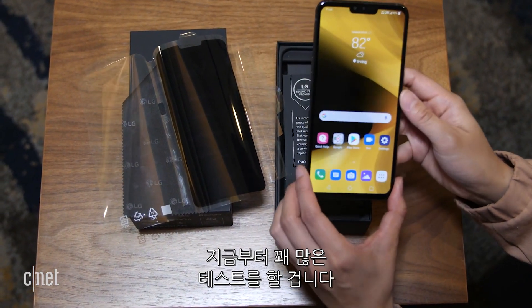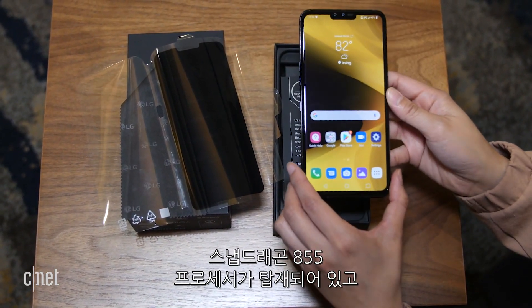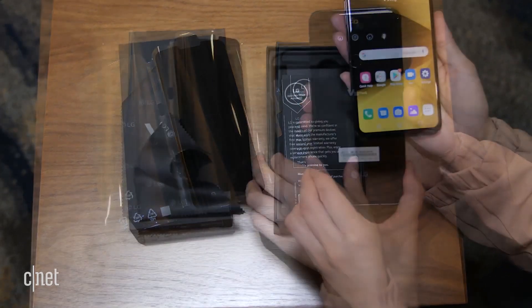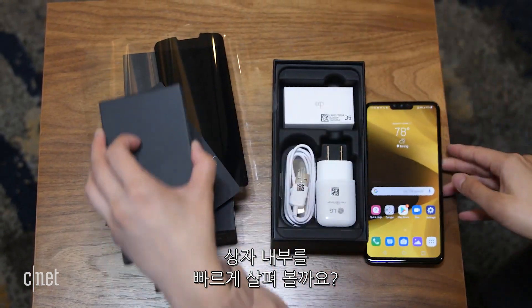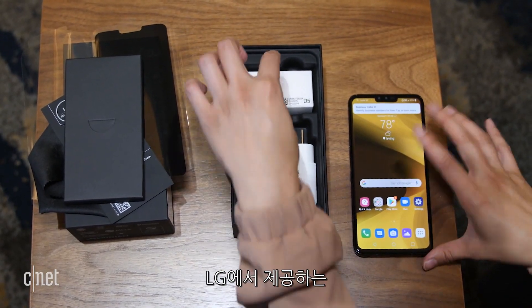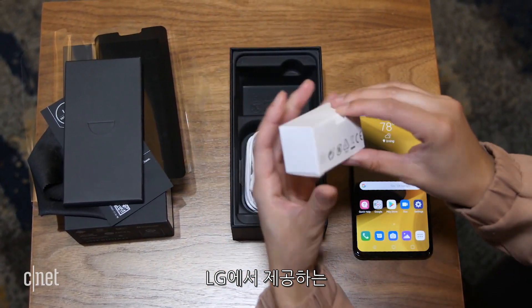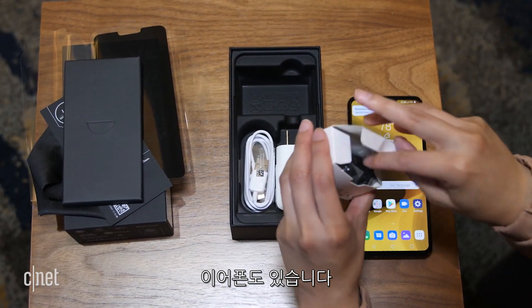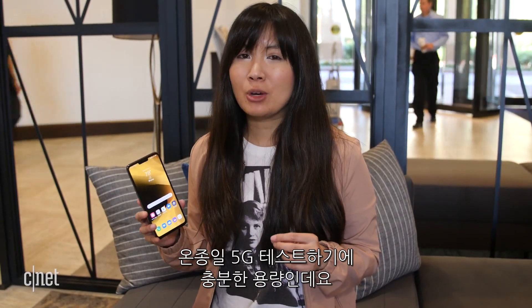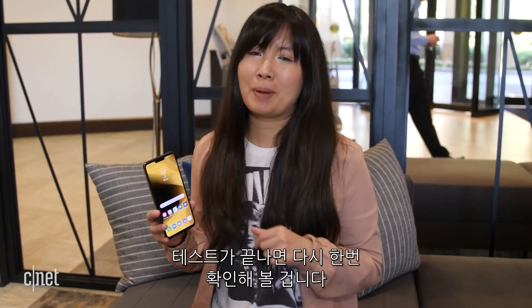We're going to do a lot of testing on this. It's equipped with a Snapdragon 855 processor and uses an X50 modem. Inside, you'll see your standard charger and USB-C plug, and LG is including a pair of earbuds as well. The phone also has a 4-amp-hour battery, so that should be enough to get us through the day with 5G testing. Right now it's at 91% at the beginning of our day, so we'll check back in when we're done.